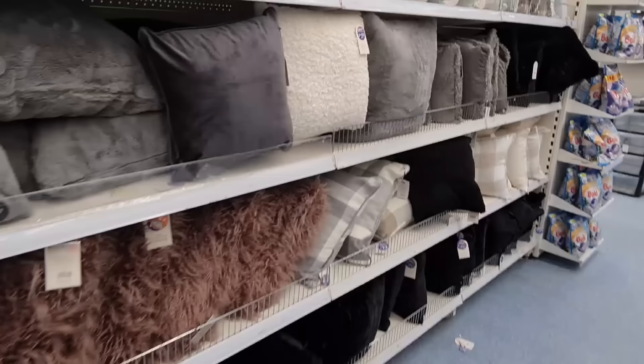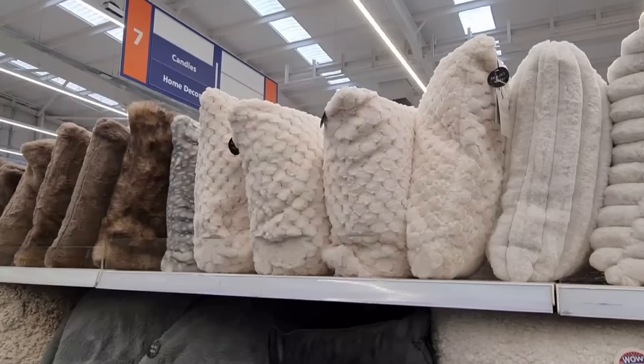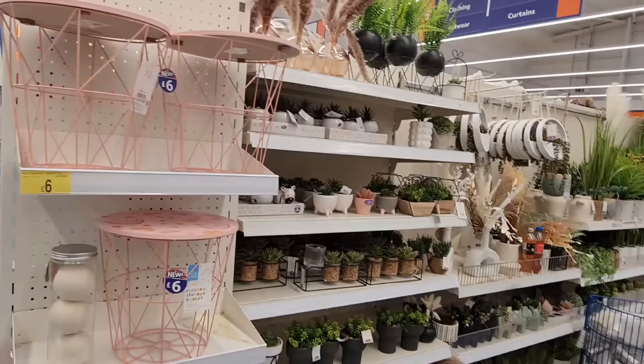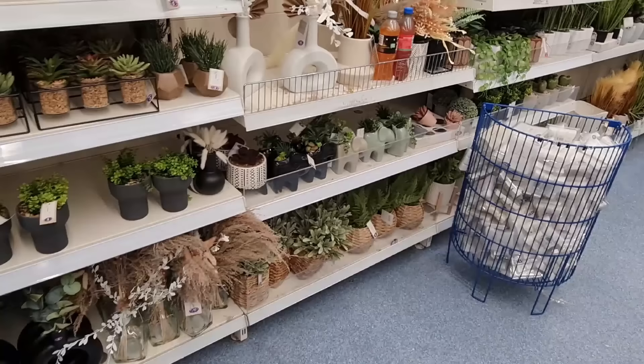This is a really nice color of green — I didn't used to like green. Teal is one of my favorite colors now. These are quite nice as well — I feel like they are modern, and these ones are £10. Now we're in the home decor section — these are £6, new rainbow storage baskets.